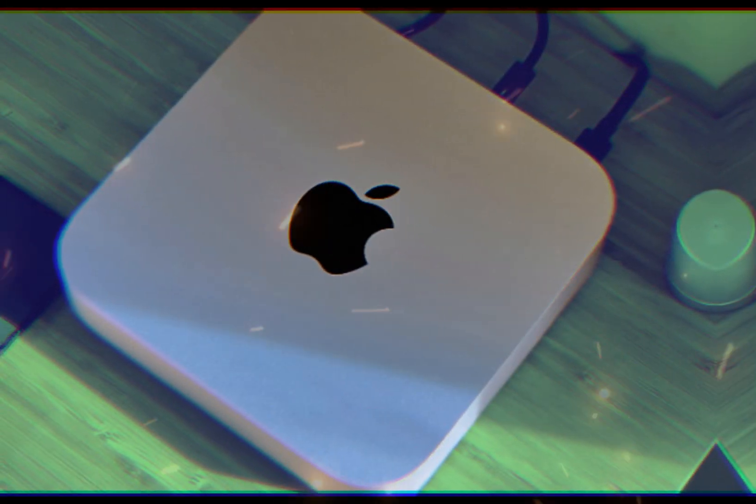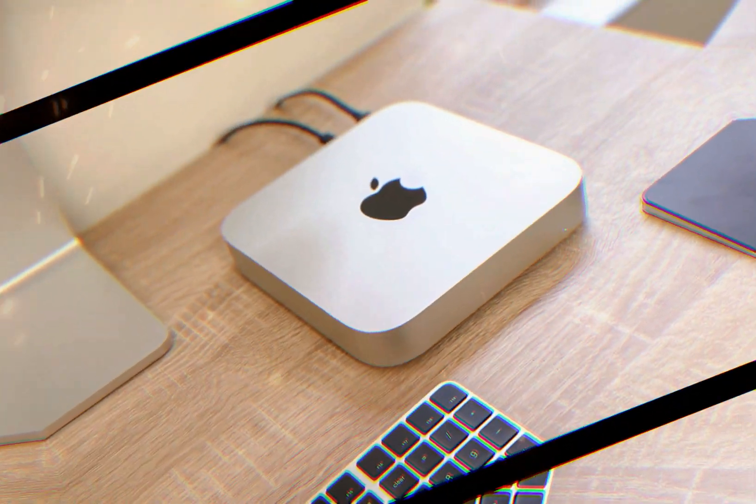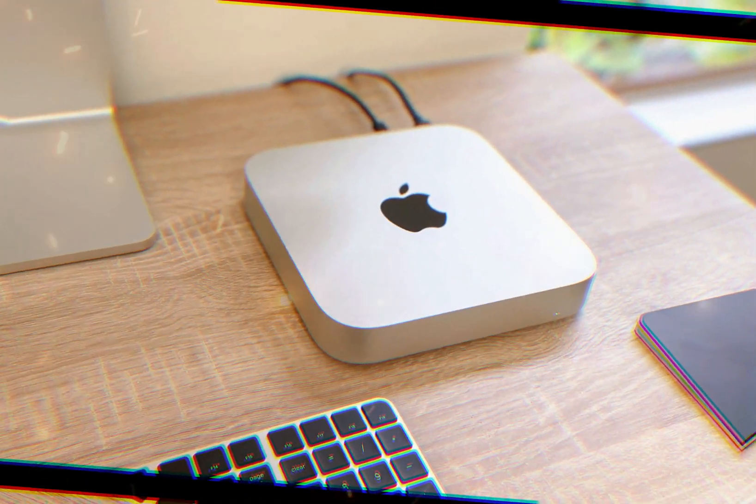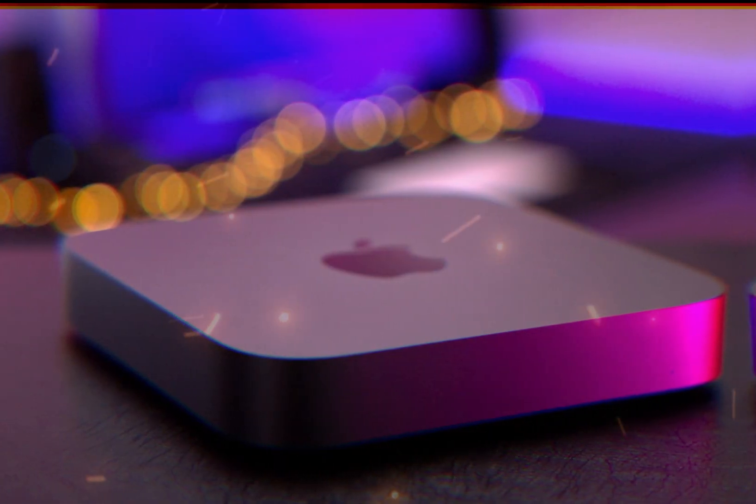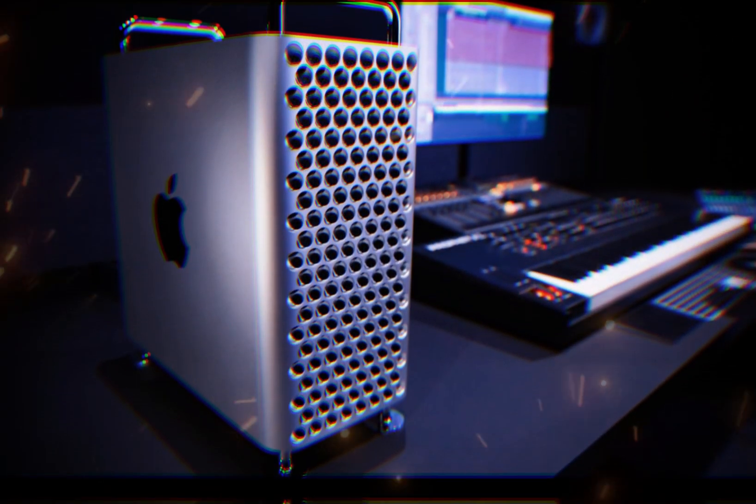The M4 Mac Mini's revolutionary design, enhanced performance, and user-replaceable storage make it an attractive choice for creative professionals, entrepreneurs, students, and home users. Experience the future of compact computing with the M4 Mac Mini, where power, efficiency, and style converge.